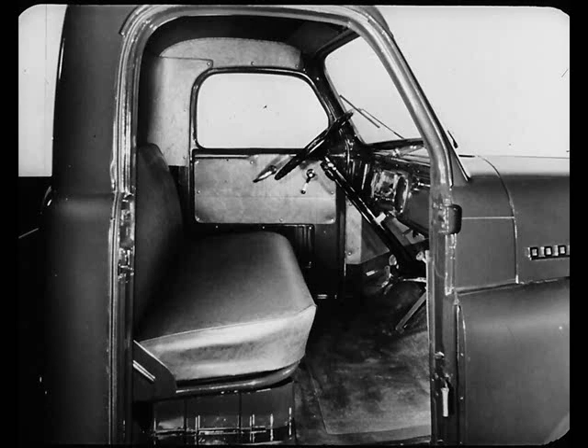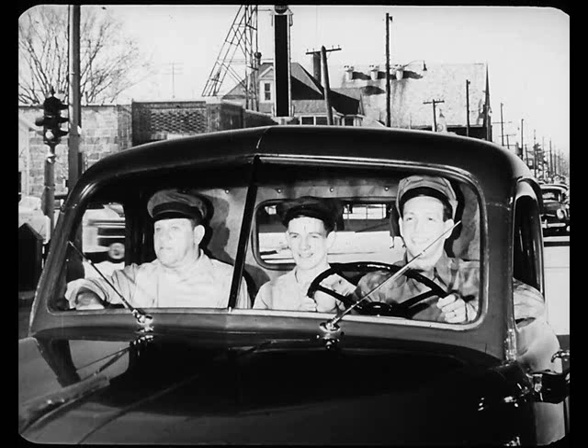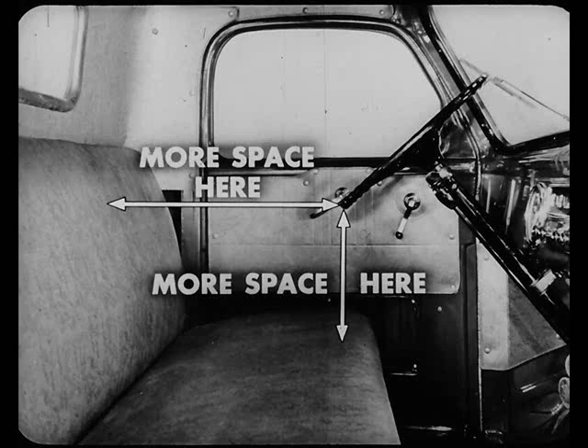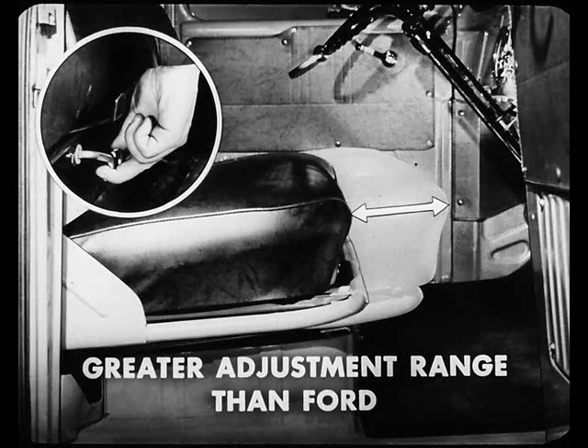Now let's get inside the cabs and see how Dodge gives you the extra comfort features that let you do more and better work because the Dodge cab makes driving less tiring. There's more room for an extra helper in the Dodge cab — three inches more shoulder room and over five inches more seat width than three men would have in a Ford cab. There's two inches more leg room, so the Dodge driver can stretch out and relax behind the wheel. The Dodge driver also has four and three-eighths inches more space between seat back and steering wheel, and the Dodge has a four-inch greater seat adjustment range than the Ford, with a full seven-inch range for the driver to pick his most comfortable driving position.